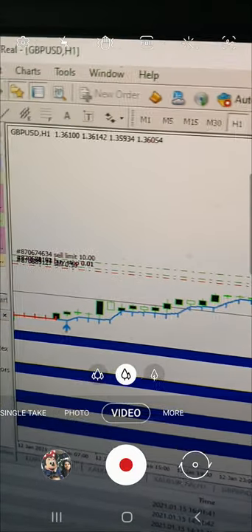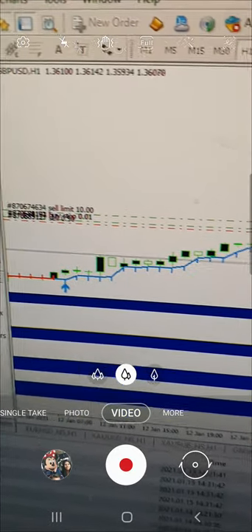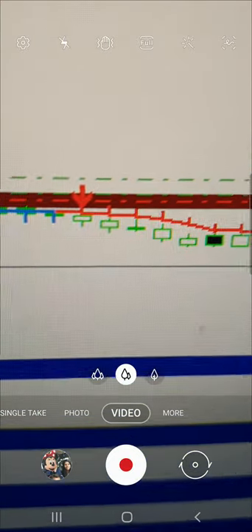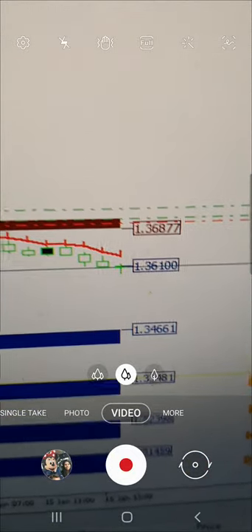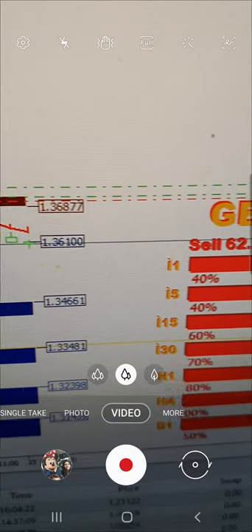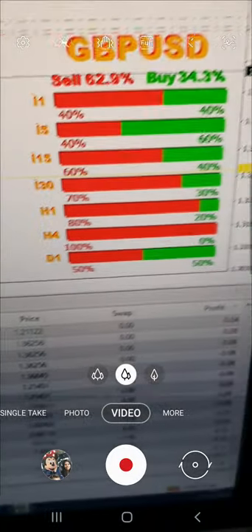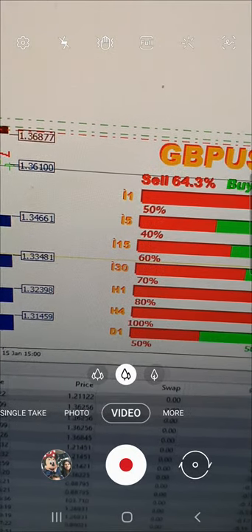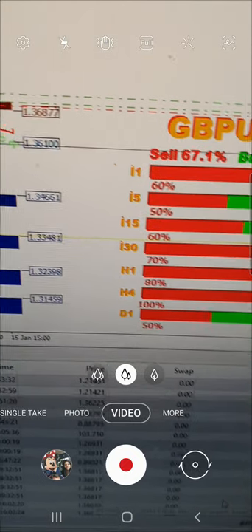Now let's look at the account in detail. This is our real account 397667 on Super Forex. You can see the complete resistance zone for GBP/USD — the levels marked, where to buy, where to sell, and the trade indications. With the strength meter you can easily understand how we are taking a precise entry for the trade.